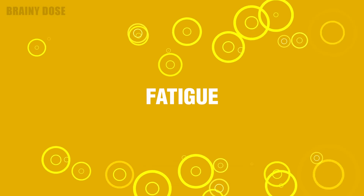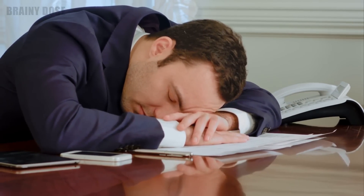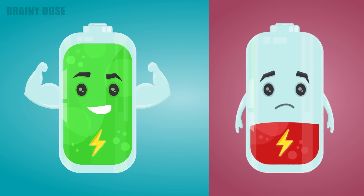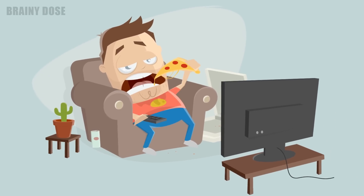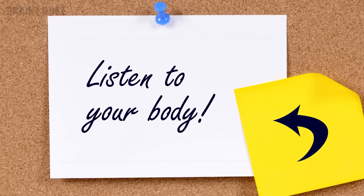Number 3 – Fatigue. This symptom is often overlooked because we tend to attribute fatigue to a number of different things. That said, your body needs vitamin D to produce energy, and a lack of it can make you feel tired and sluggish throughout the day. This lack of energy can also cause you to adopt negative behaviors that can have an adverse effect on your health. So listen to your body — if you notice that you are feeling sluggish and can't figure out why, you may just need to get some more vitamin D.